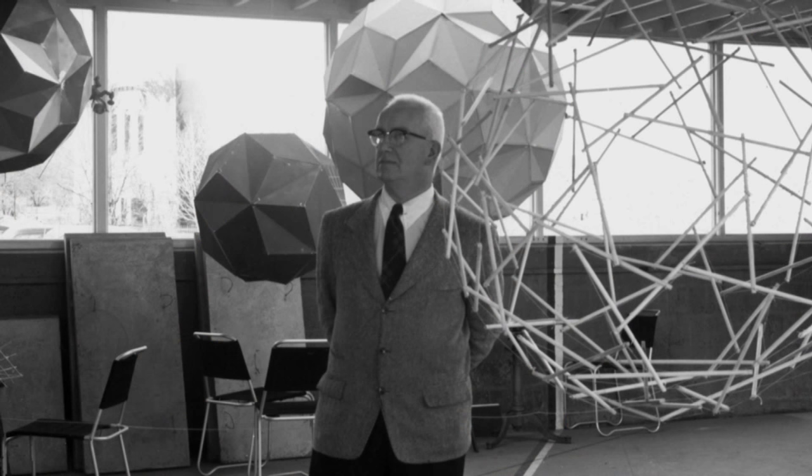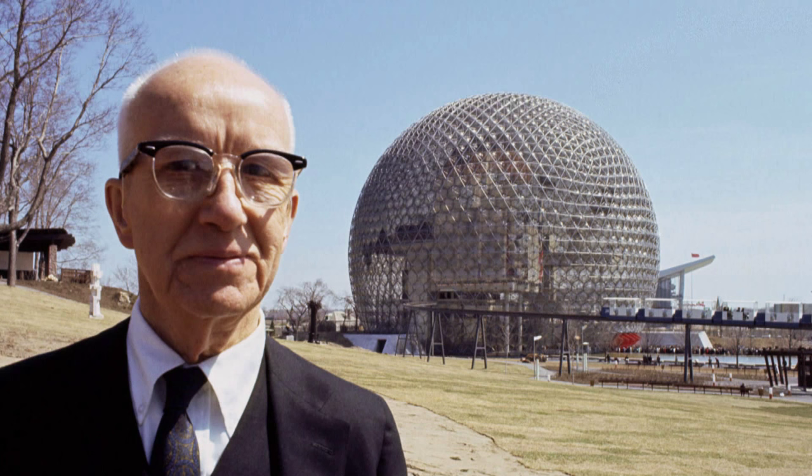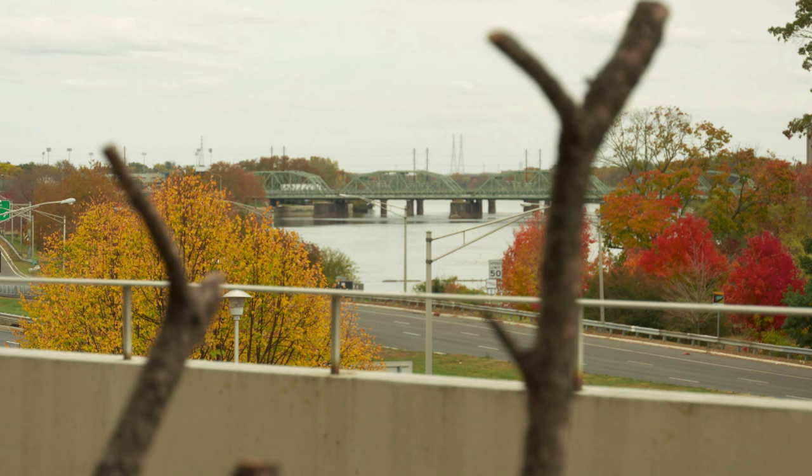We still have a lot to learn from nature. One of my favorite scientists, Buckminster Fuller, speaks about how nature is really the model that we should follow because nature has been doing it for billions of years, and it's already figured out the best way to build things.